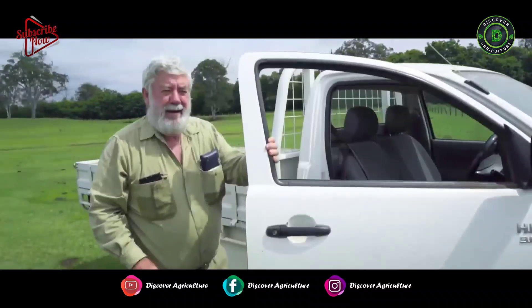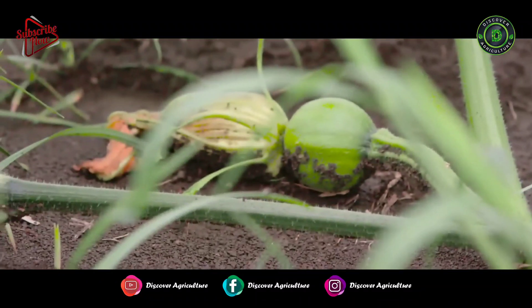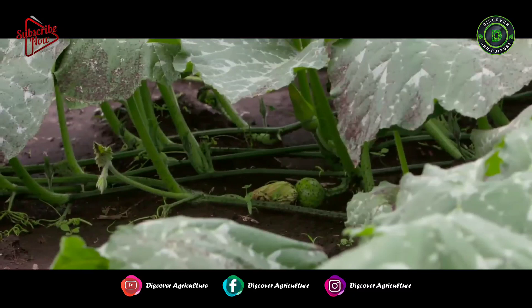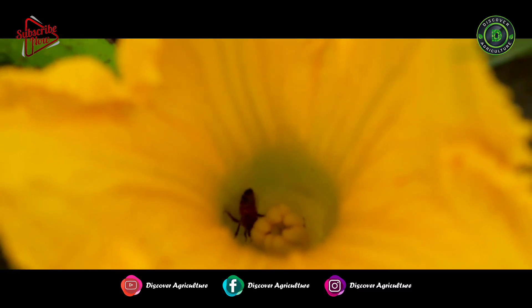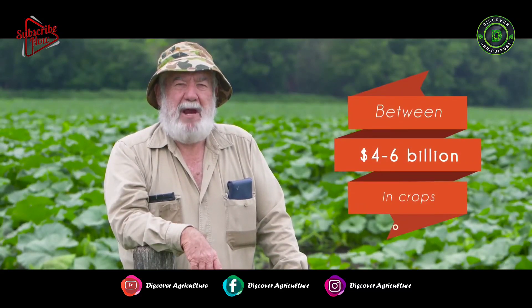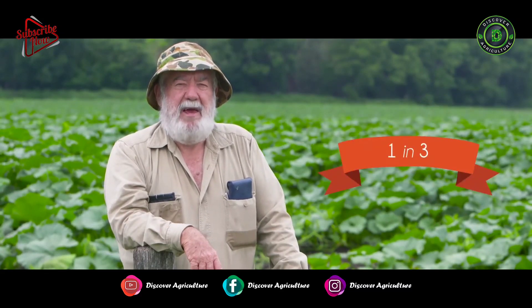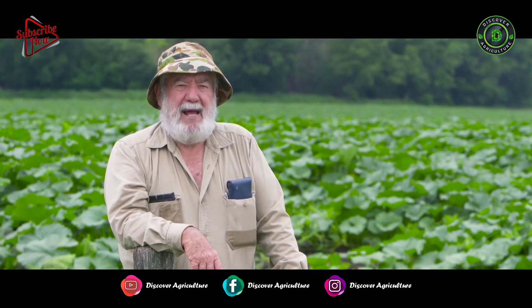There's about three or four different varieties of pumpkins here. There's the Podkins, and they're ones that need pollination, so they have a Jarrodale beside them. It's estimated that in Australia between four and six billion dollars worth of crops rely on honeybees for pollination, and that translates roughly into about one in three mouthfuls of food that we eat relies on honeybees for pollination.